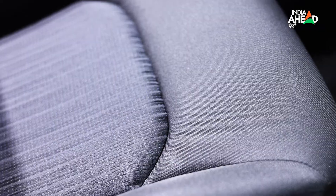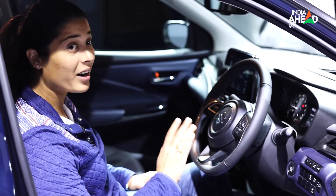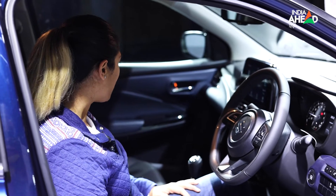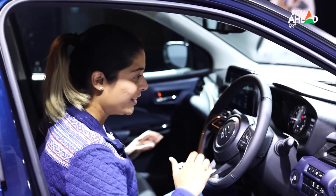The upholstery is of good quality with sculpted seats. It feels like you can sit comfortably even on long drives. So the premium hatchback that Maruti needed has come out. That was the cockpit overview.